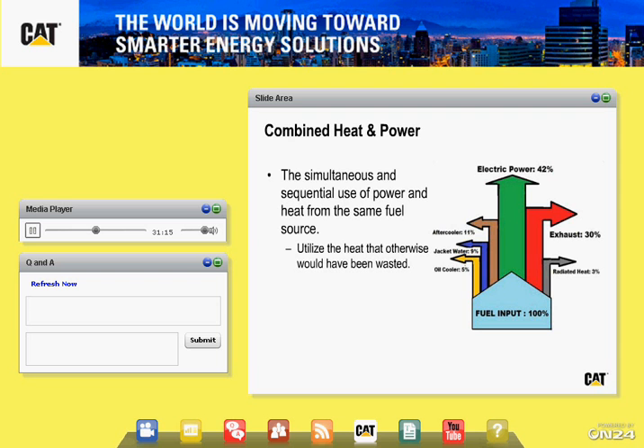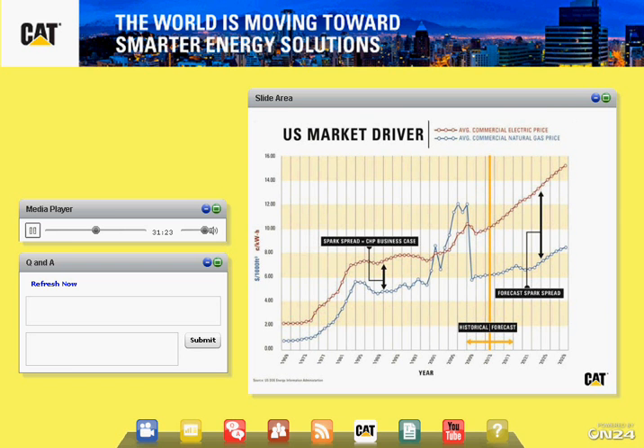What has been driving this market is basically the spark spread — the difference between the price of electric energy and energy created from a gas source. In the 90s and early 2000s, gas prices were quite a bit cheaper, so it was certainly beneficial. During the late 2000s, gas prices rose quite a bit, and while electricity also rose, it wasn't rising as fast, so CHP was not as cost effective. With the advent of shale gases and lower-cost natural gas, the foreseeable future shows the price spread remaining positive. We're seeing a lot of interest now in combined heat and power systems — something that will be very valuable long-term.